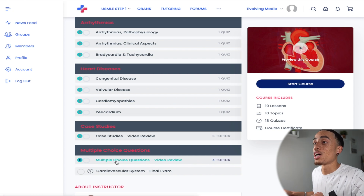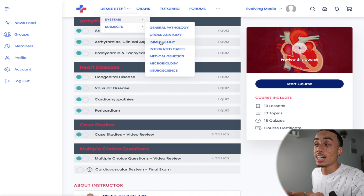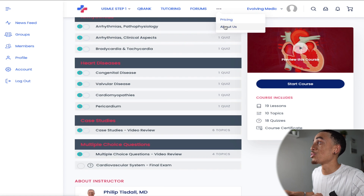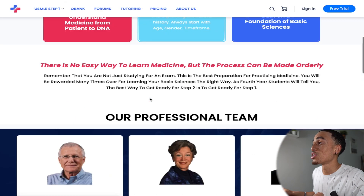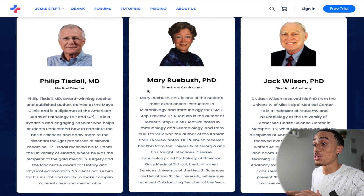For courses not based on organ systems, you can go to the Subjects tab and get things like general pathology, gross anatomy, or immunology. Now I want to take a second to emphasize just how amazing the teachers are. If I go to the About Us page, we can see the credentials for the professional teaching team. Not only are these teachers exceptionally bright and well qualified, but they actually know how to teach. Dr. Philip Tisdale, for example, is praised for his insight and ability to make complex material clear and memorable — and quick shout out, he did residency here at Mayo. If you like Boards and Beyond or Khan Academy, that's the type of teaching you'll get here.